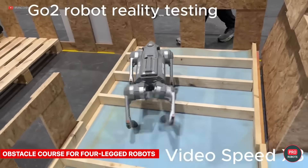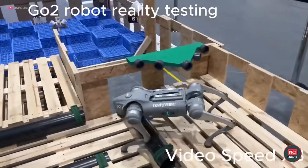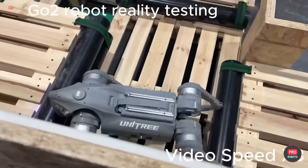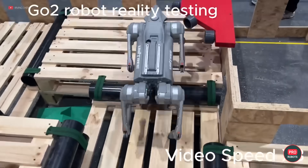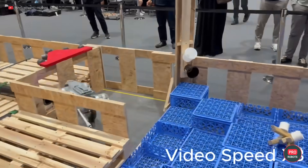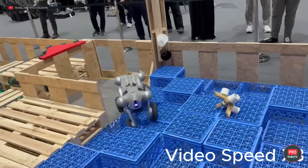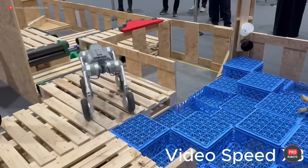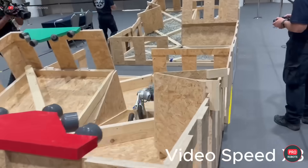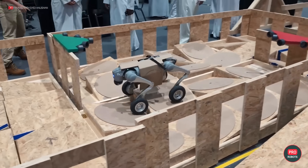Traditionally, the highlight of IROS is all sorts of robot competitions — at least two of them are a must-watch. The first is a maze and obstacle course for four-legged robots. Look at the Unitree robot dog scrambling! The most treacherous trap was the piles of small plastic boxes that surely ended somebody's career. And robots on wheels performed quite well at the obstacle course too — in no way were they inferior to the quadrupeds.